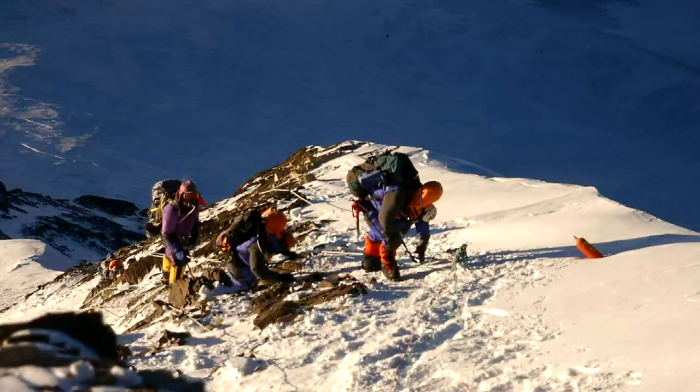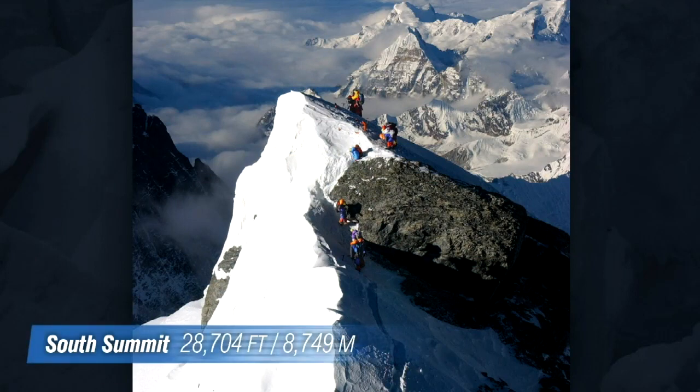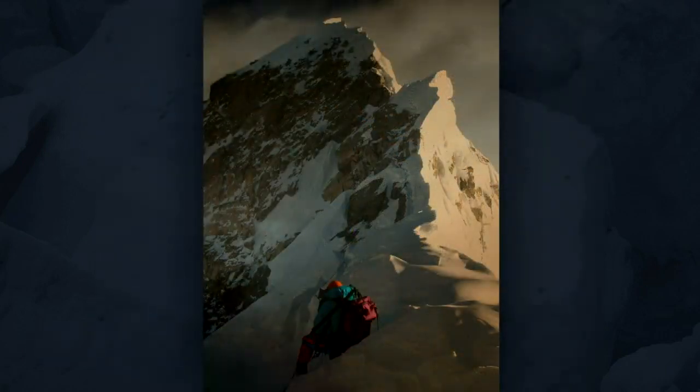We climbed through the whole entire night that way, just from rock to rock to rock. By 6:30 in the morning we were at a place called the South Summit, which is just below the true summit of Mount Everest. And at that point, storm clouds started to come in.